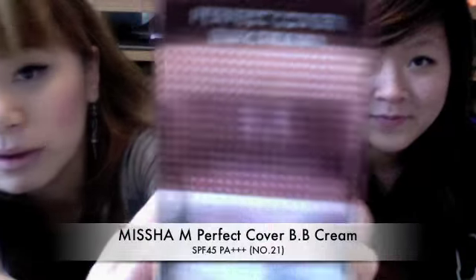Today we're going to be doing a review on BB creams and we'll also be doing swatches. I have three BB creams, and they're in order — first, second, and third favorite.